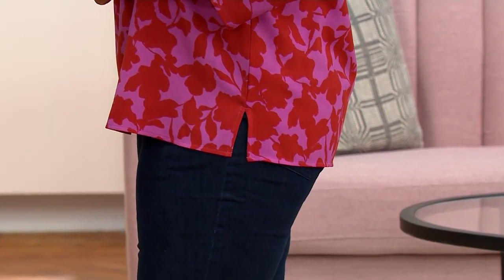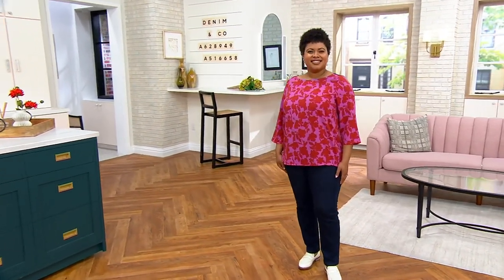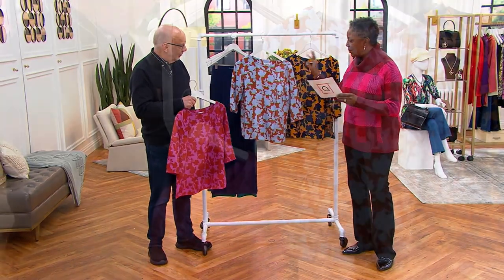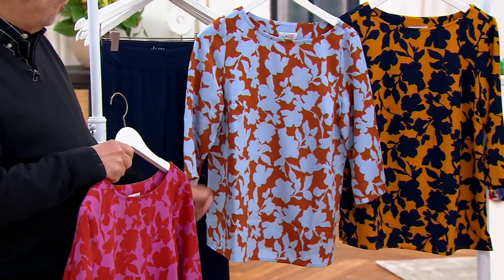There are three colors. Talia is wearing the Dark Orchid, and that has a rich rust brown. Then we have the Rust, which is paired with a soft, bleach blue — bleach denim. So pretty.